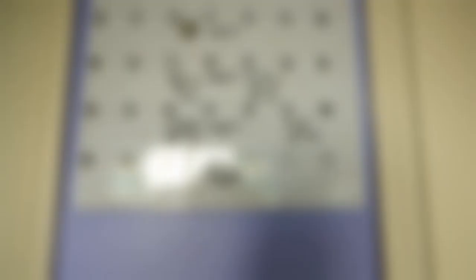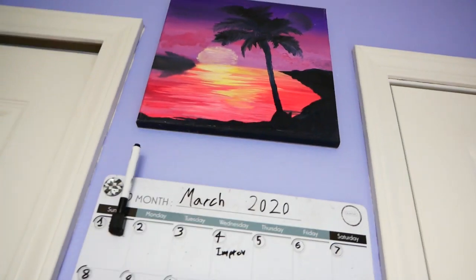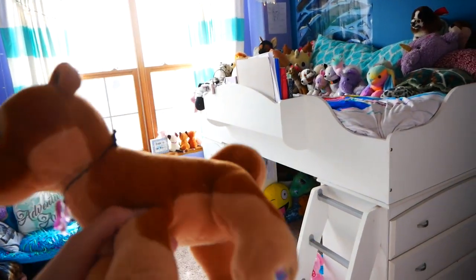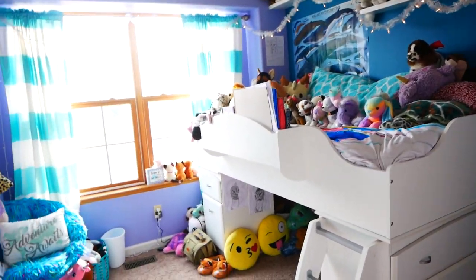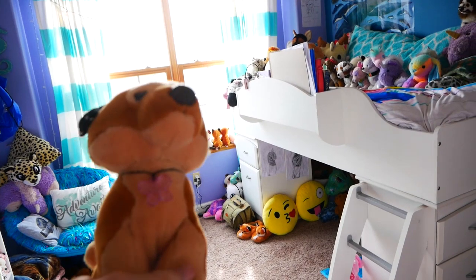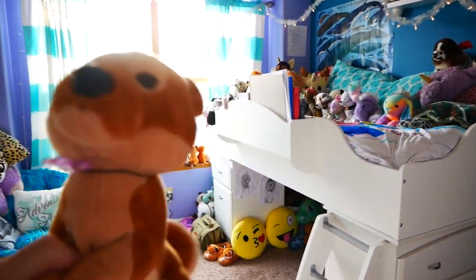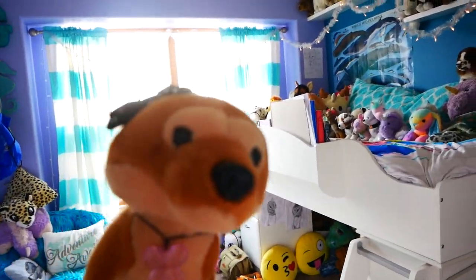Finally we come to the last wall, and it has my calendar and then this lovely painting of a sunset. That was my room tour 2020! Make sure to like and subscribe for more content like this, and I'll see you guys next time. Bye!